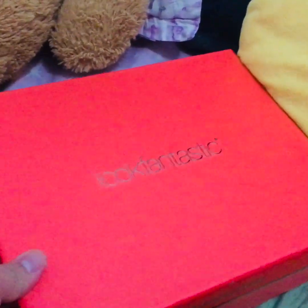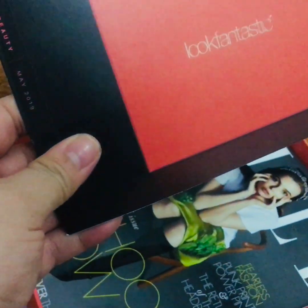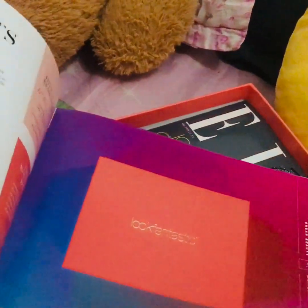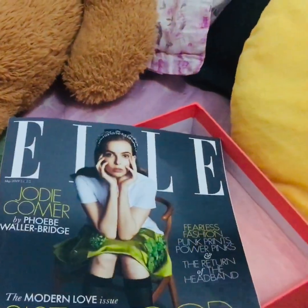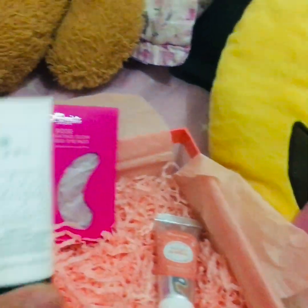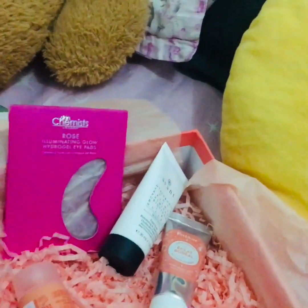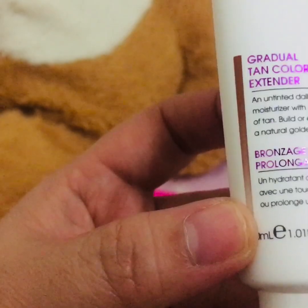So buksan na natin siya. So mayroon siyang catalogue. So let's see. Ito yung eye pads. Ito rin yung facial serum. Ito yung lotion. Ito yung smoothing cream. Ito yung lip tint. Ito yung moisturizer.